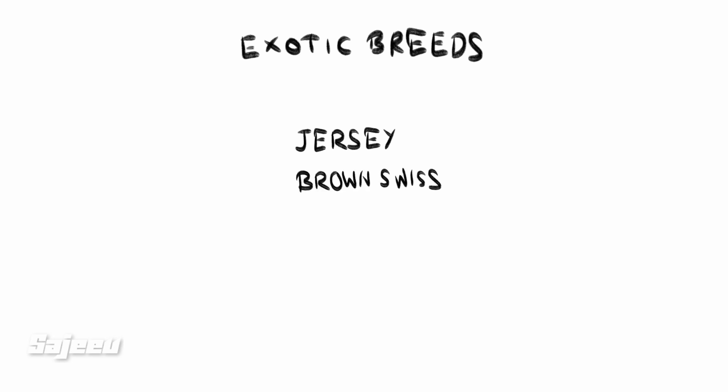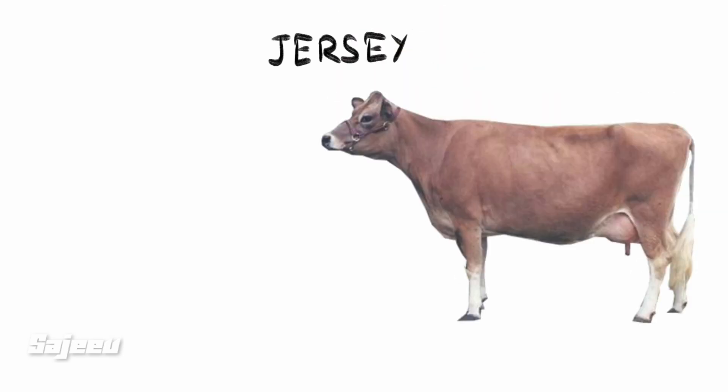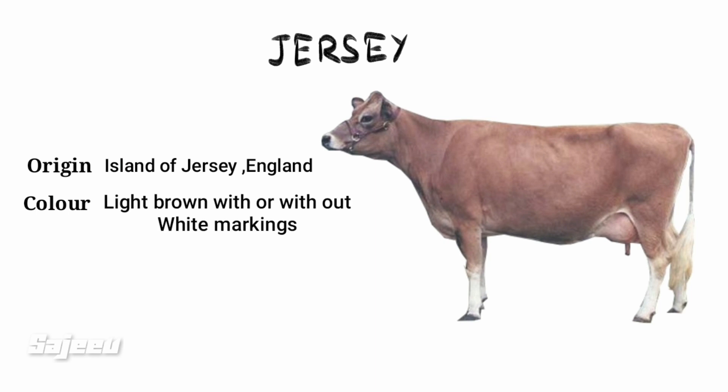The exotic breeds include the Jersey, named after the Island of Jersey. The Jersey has a light brown color and a very nice skin color.